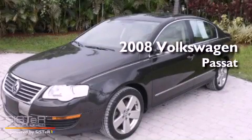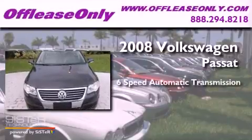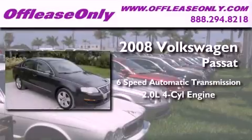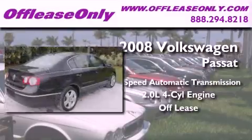This is a 2008 Volkswagen Passat. This car has a 6-speed automatic transmission and an in-line 4-cylinder engine. Plus, having just come off lease, this vehicle is in like-new condition.